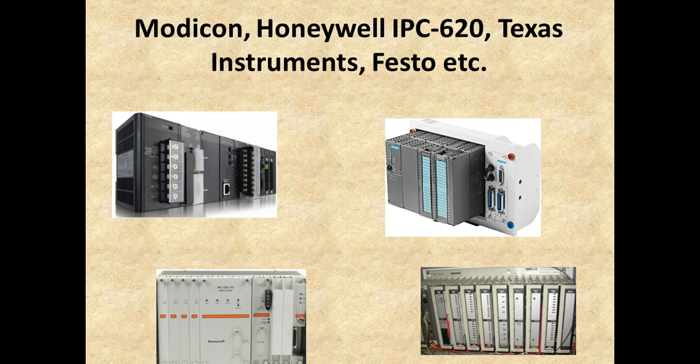Here are just a couple of mixed examples. Other PLC suppliers out there include Modicon, Honeywell, Texas Instruments, and Festo.